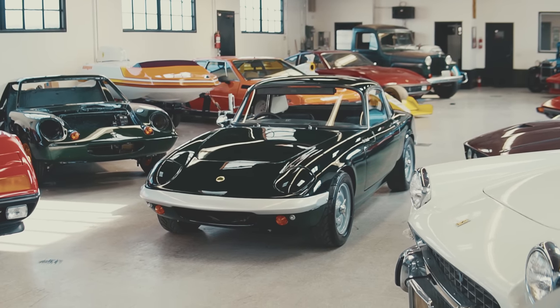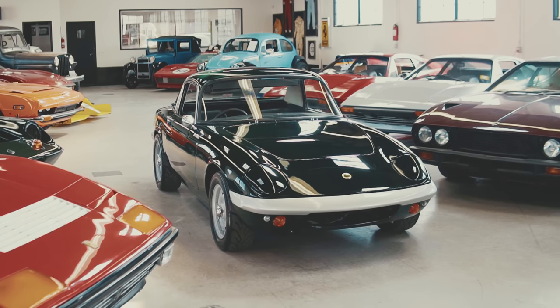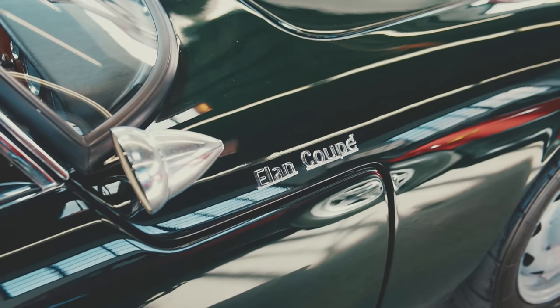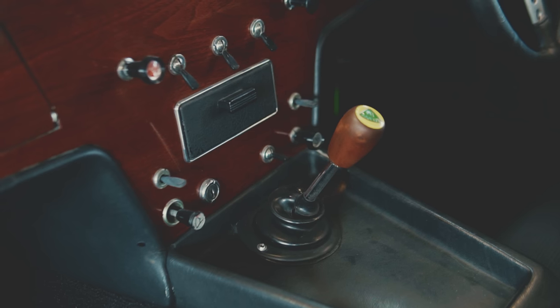While the Lotus Elite helped to bring the company's name to the masses, it was a fragile and costly car to manufacture. Colin Chapman, the founder of Lotus, went back to the drawing board and designed a car with a clever folded steel backbone chassis to stiffen the shell while adding a minimum of extra weight. What they came up with is the Lotus Elan.